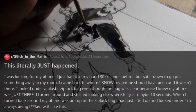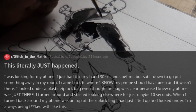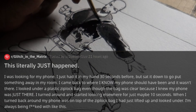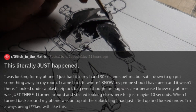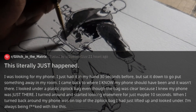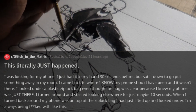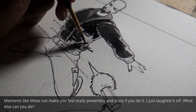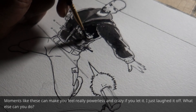This literally just happened. I was looking for my phone — I just had it in my hand 30 seconds before, but I sat it down to go put something away in my room. I came back to where I know my phone should have been, and it wasn't there. I looked under a plastic Ziploc bag, even though the bag was clear, because I knew my phone was just there. I turned around and started looking elsewhere for about 10 seconds. When I turned back around, my phone was on top of the Ziploc bag I had just lifted up and looked under. I'm always being messed with like this. Moments like this can make you feel really powerless and crazy if you let it — I just laughed it off. What else can you do?